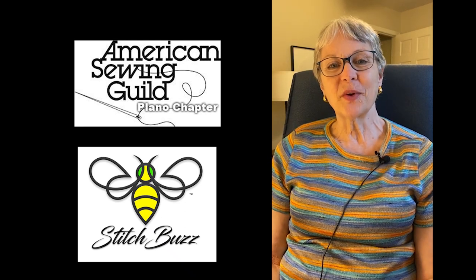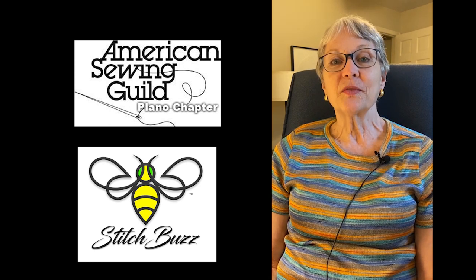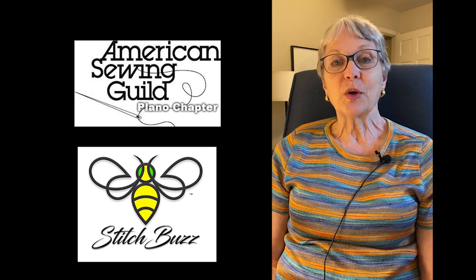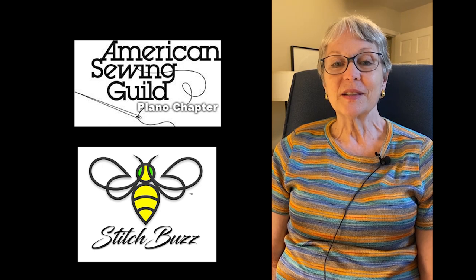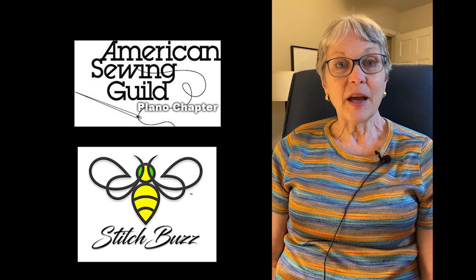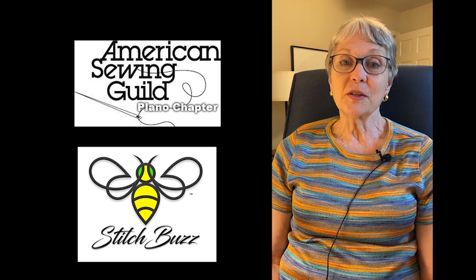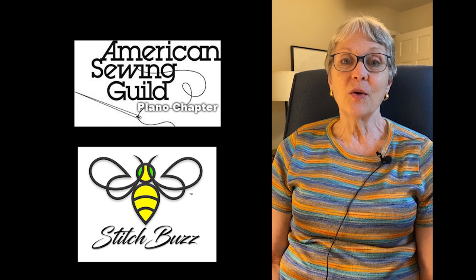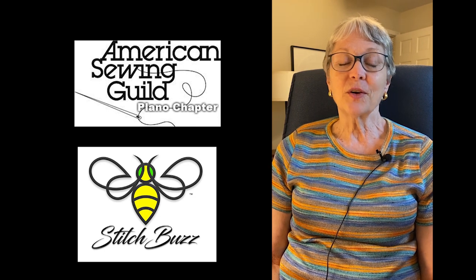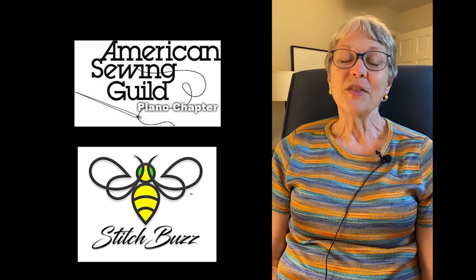I'm Cheryl Belson with Plano American Sewing Guild. I recently had the pleasure of interviewing Claire Cochran of Stitch Buzz. She's the designer, vendor, and producer of specialty rulers and templates for the sewing community. She launched her business with her seam allowance curve ruler back in 2011 and has grown from that time to now with 16 rulers and four templates. I thoroughly enjoyed my visit with Claire and I think you will too. Thanks for joining.